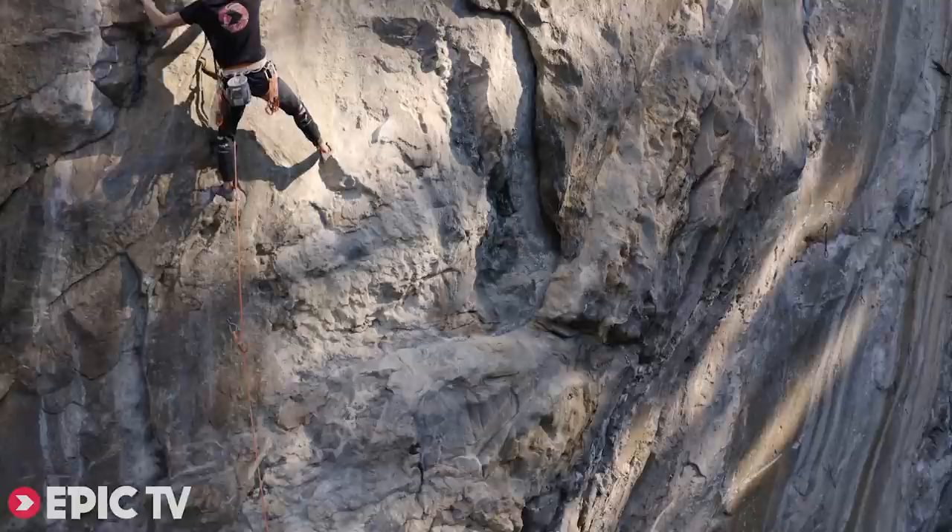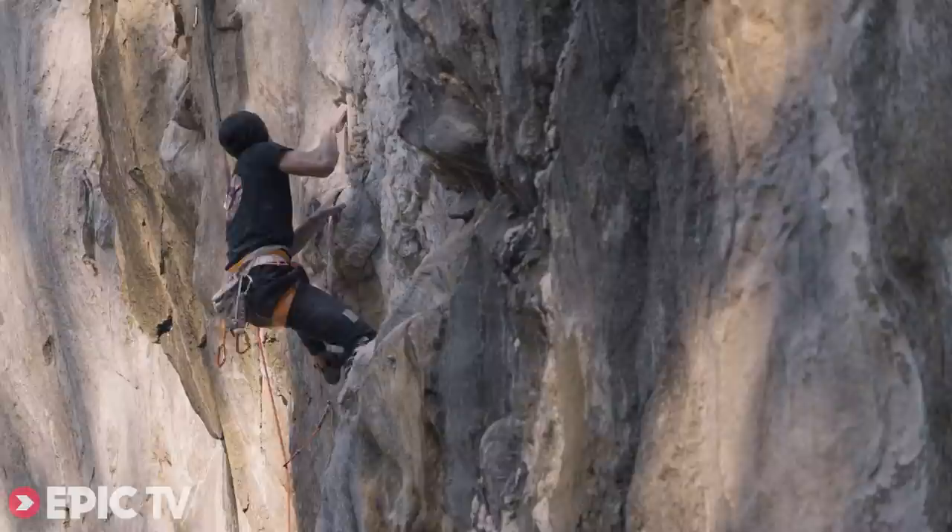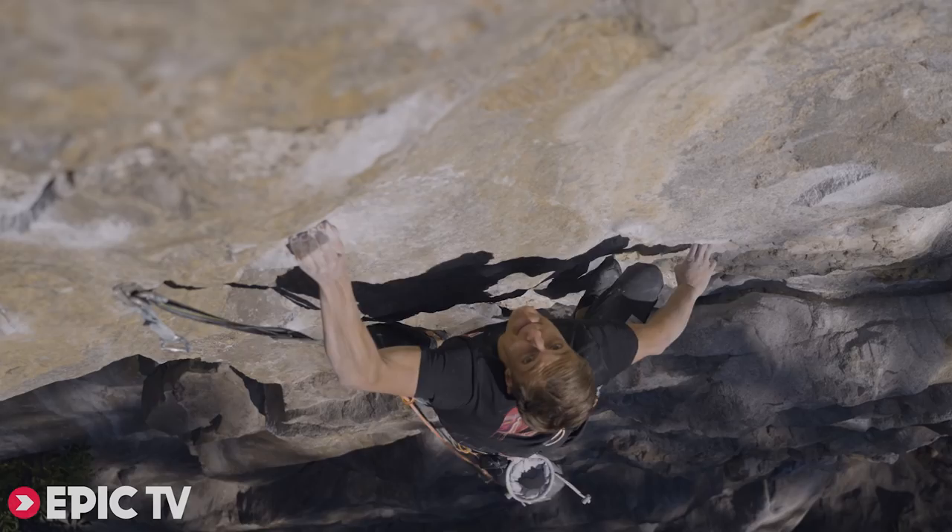This route is really nice, it's super beautiful. It's more vertical, more slabby, pretty technical — so you have to stand a lot on your feet and move your body. It's really different than Companion of Change, which is really boulder-y in the middle.